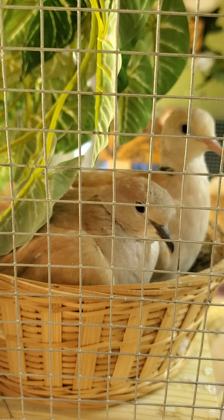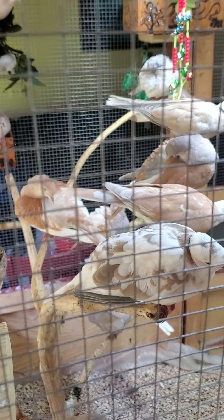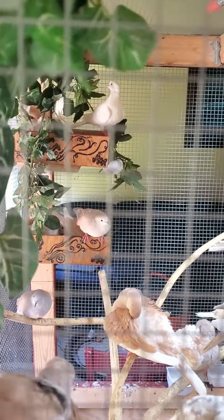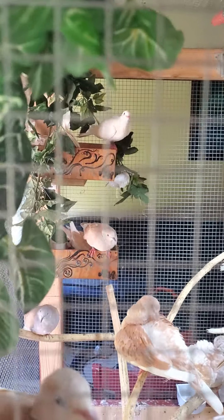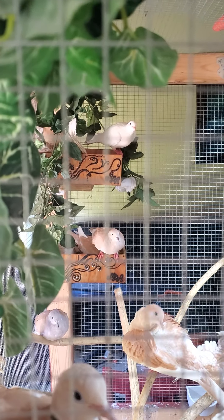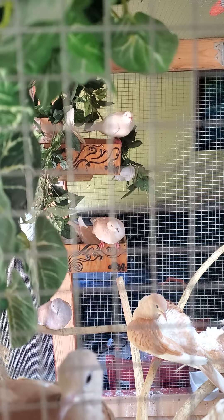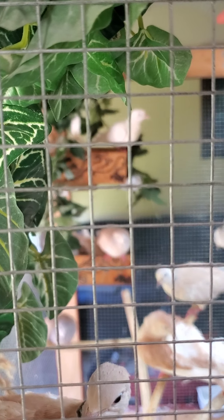They need lots of sunlight, lots of calcium, a high protein diet, a good amount of carbohydrates. I highly recommend feeding them more than just bird seed. Recently I've started giving them oregano, some basil, and thyme.